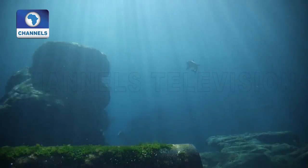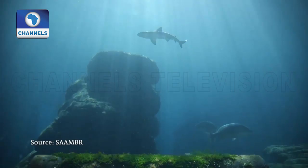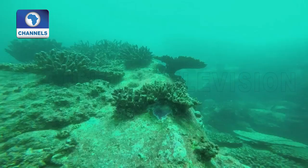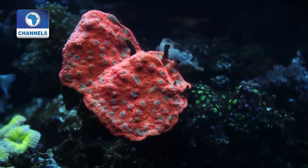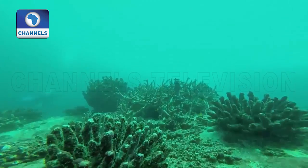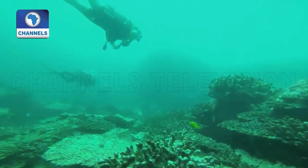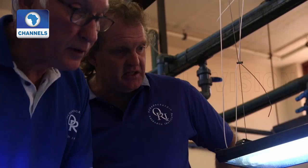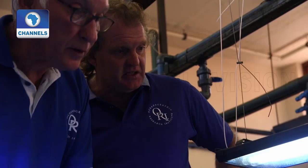Coral reefs are diverse ecosystems that produce an important habitat and breeding ground for fish and other marine species. In the last few years, global warming has caused coral reefs to bleach and die around the world. Corals are animals that live in symbiosis with an algae. When ocean temperatures get too warm, this relationship breaks down — the algae are expelled, turning the coral white and effectively starving it, as seen here in the sea.